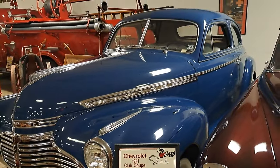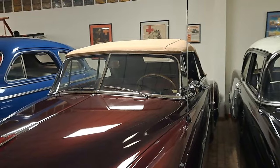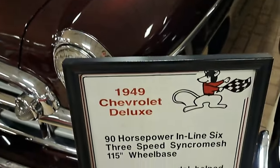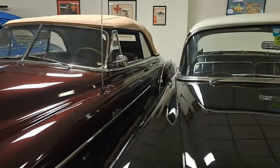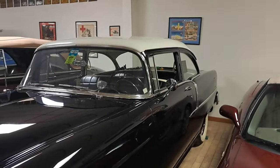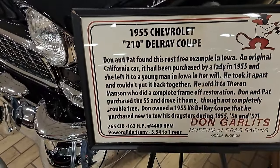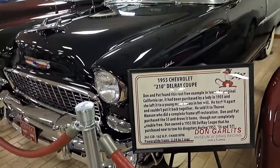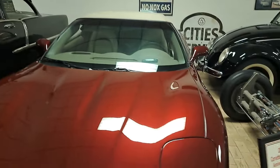This is a 49 convertible — kind of a maroon color. This one's a 55 — it's a 210 two-door post, says Delray Coupe. Rust free example found in Iowa. Original California car it says. There's a 2003 Corvette anniversary model.